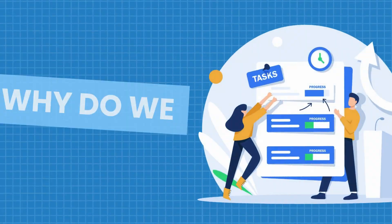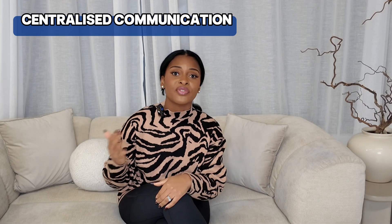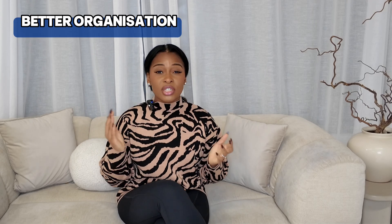Let's talk about why you need project management tools in the first place. First, they create centralized communication — these tools reduce the need for endless email chains and meetings, and everything such as tasks and deadlines can all be in one place.